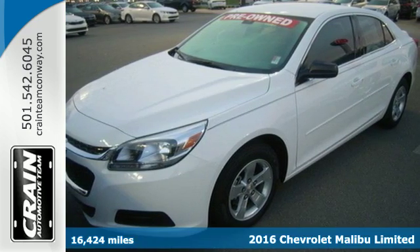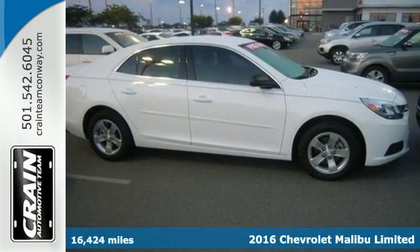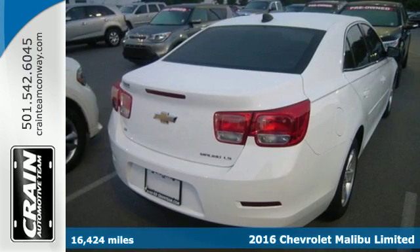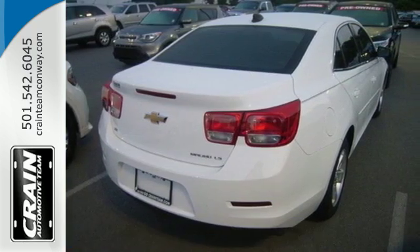It's a 2016 Chevrolet Malibu. Chevy shredded the rules for a mid-size sedan when they redesigned the Malibu for 2016 with more safety, performance and connectivity.